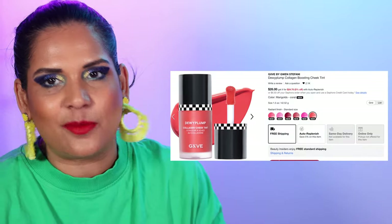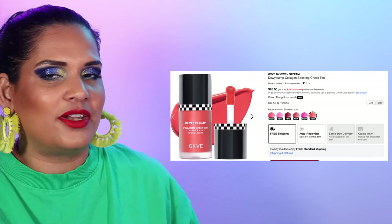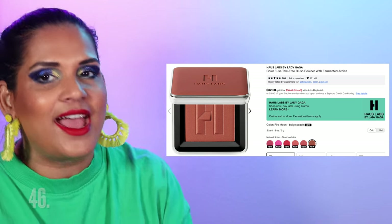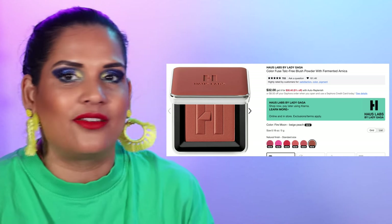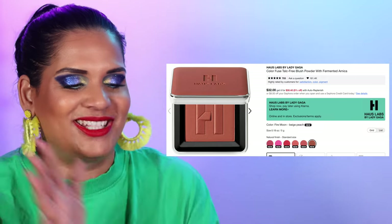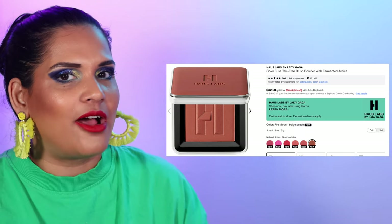Number 48 is the GIVE Dewy Plump Collagen Cheek Tints in six shades for $26 — a new product I haven't tried yet that's on my list to check out. Number 46 is one I'm wearing on my face today and packing for CreatorFest — it's the Haus Labs blush in the shade Fire Rose — or something like that, I keep butchering the name. They relaunched these in a smaller size with the same formula but added some colors. It's stunning — I definitely have my eye on one more shade from this line.